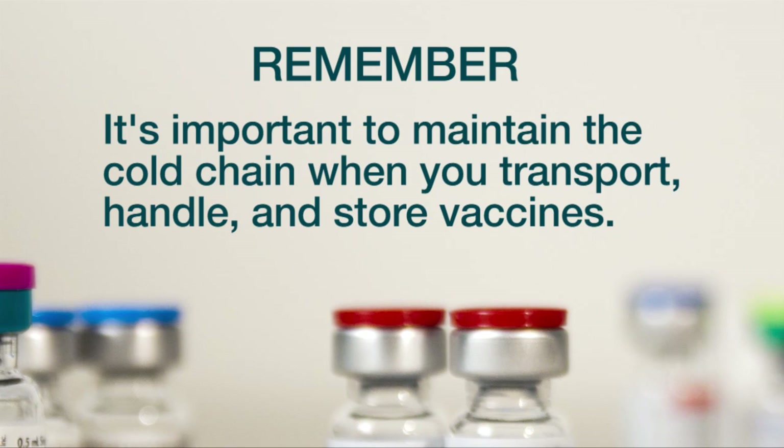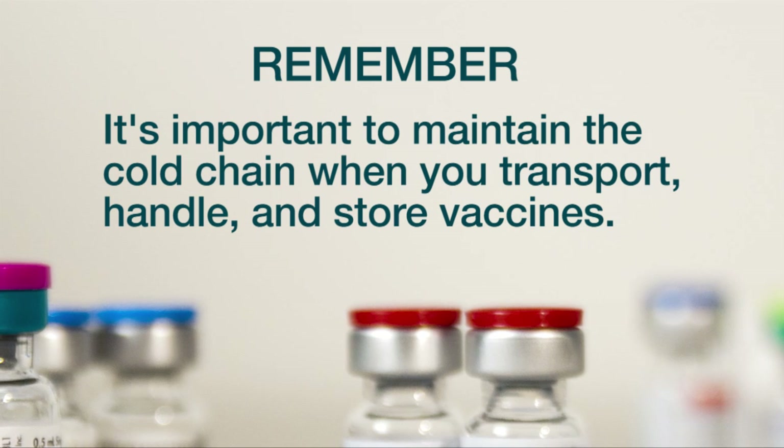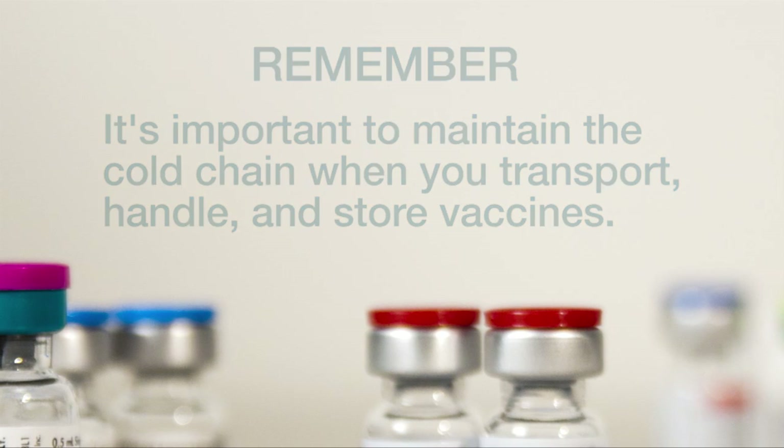Remember, it's important to maintain the cold chain when you transport, handle, and store vaccines. By working together, we can make sure that vaccines retain their potency and are safe for Peel residents.